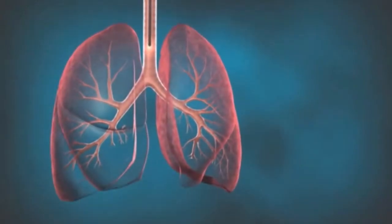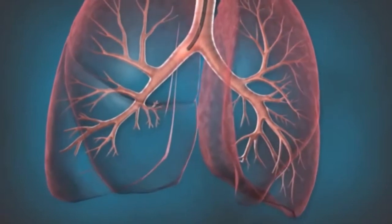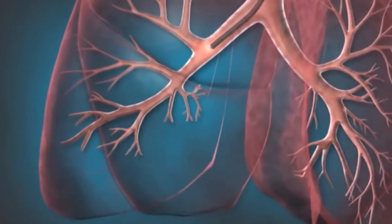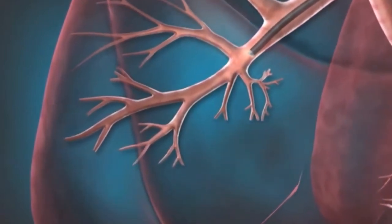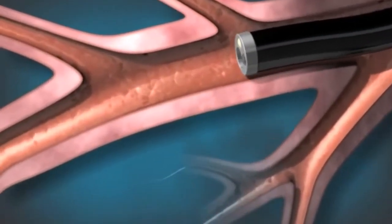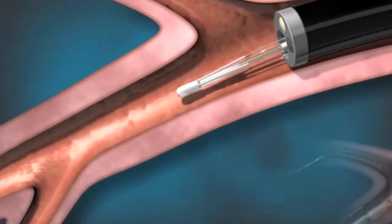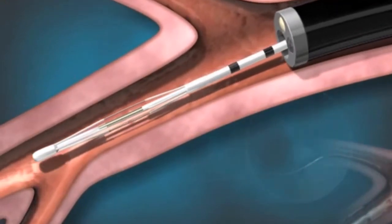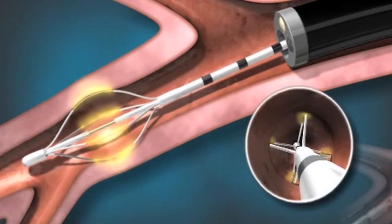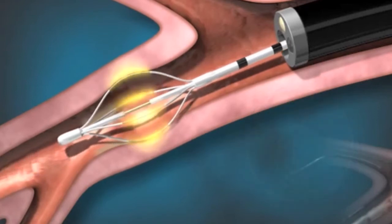Thermoplasty is a three-phase procedure — it's done in three sessions. In each session, a different area of the lung is targeted. It's done like any bronchoscopy, where a person comes into an endoscopy area, they're put under moderate sedation, and then we go in through a bronchoscope. In each session, a catheter is used to deliver that heat energy to a separate area of the lung.